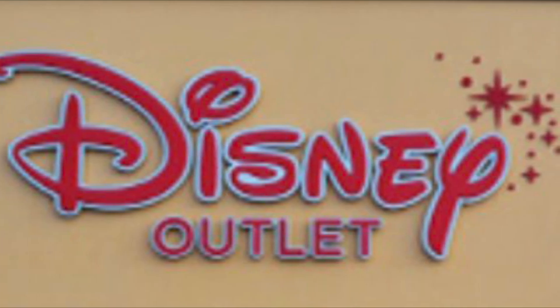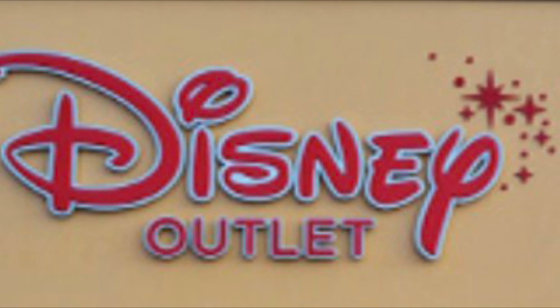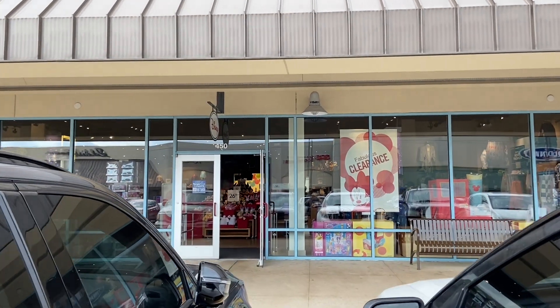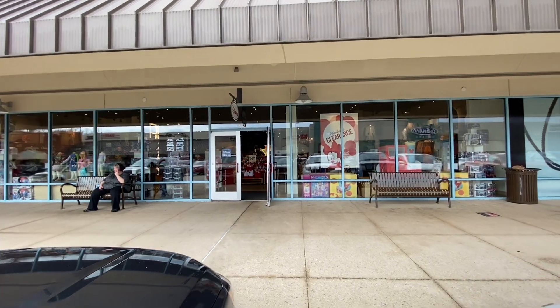Welcome everyone, this is Toy Nuts. Today we're going to be doing a little shopping trip to the Disney Outlet in Branson, Missouri. This Disney Outlet is located within the Tangier Outlets in the Branson area. I'll drop the address and all the information down below in the description.